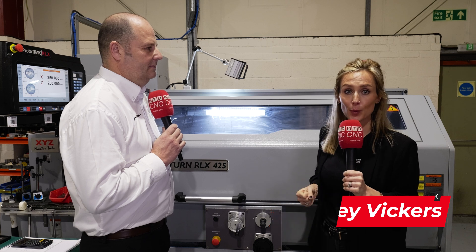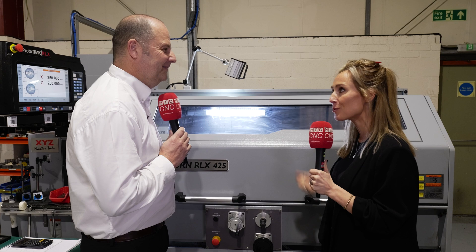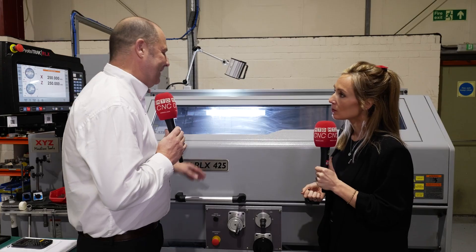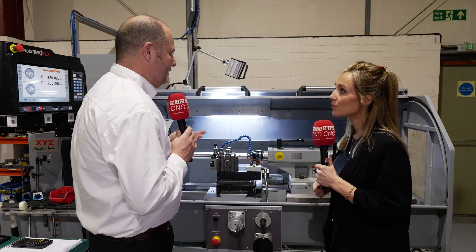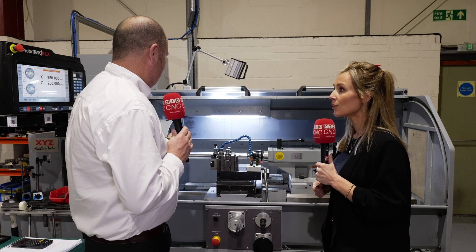We're here at Shropshire Precision Engineering and there's one machine here where every single component travels through — and no, it's not their five-axis nor their four-axis. It's this machine, the ProTerm. This is our ProTerm 425. XYZ have a raft of these machines in all different sizes and bed lengths. This 425 offers Shropshire Precision the versatility to do not only their very low volume parts but also higher volume work.